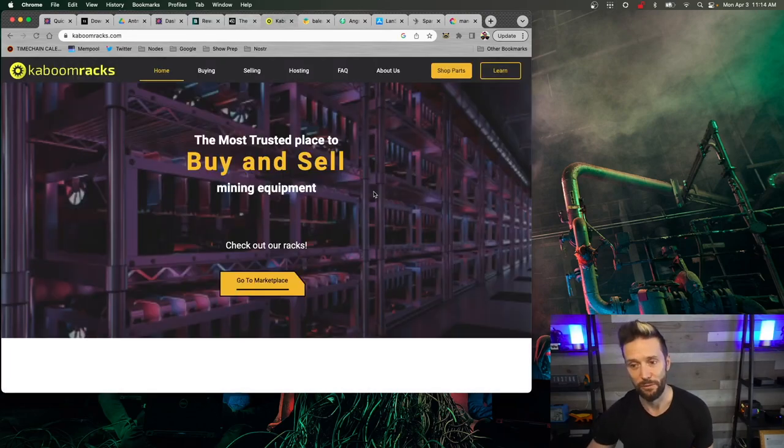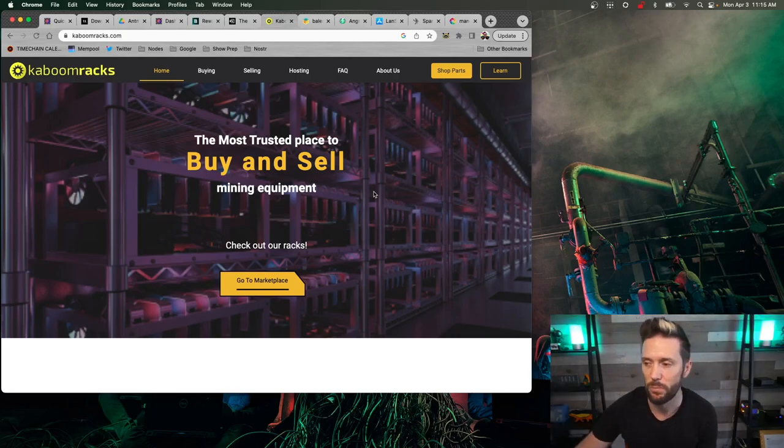In terms of getting yourself an S9, where do you find a miner — especially one that's been on the market for years? You're likely going to be getting it secondhand. Kaboom Racks is an excellent place to go — kaboomracks.com. Shout out to Nick there who helped me in my journey and created a video on the Kaboom Racks YouTube channel showing how to dismantle and take apart an S9. Kaboom Racks sources and creates a marketplace for used ASICs, so keep your eyes open for S9s. You can find them for pretty cheap, around $100 to $120 for an old S9.